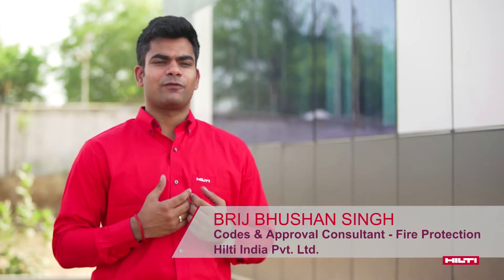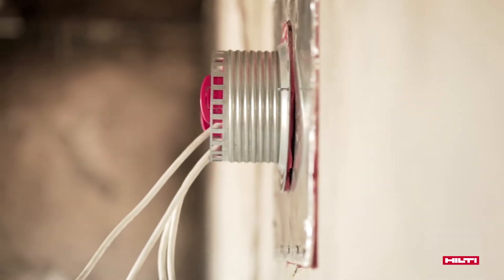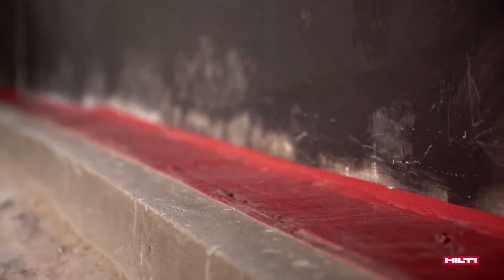From Hilti, we have installed three main applications which we see in any commercial building: one is electrical, second is pipe, and third is edge-of-slab fire stop systems. We are observing how long each restricts the fire within that compartment itself.